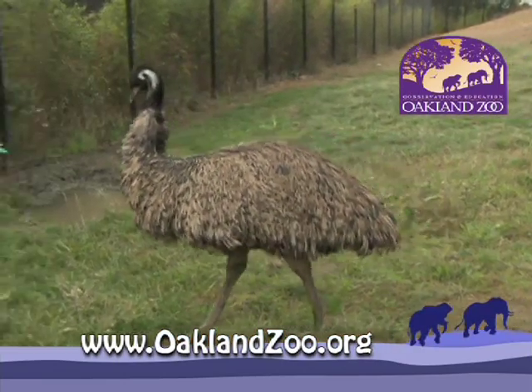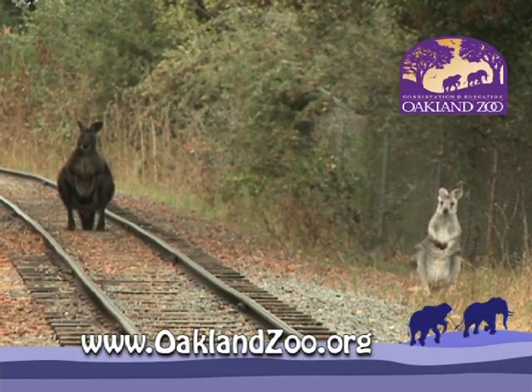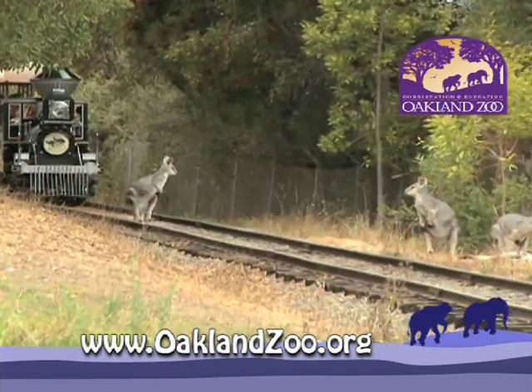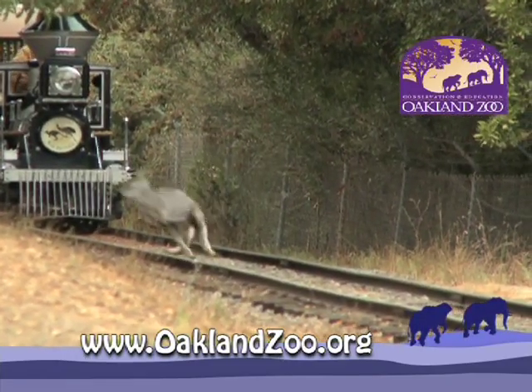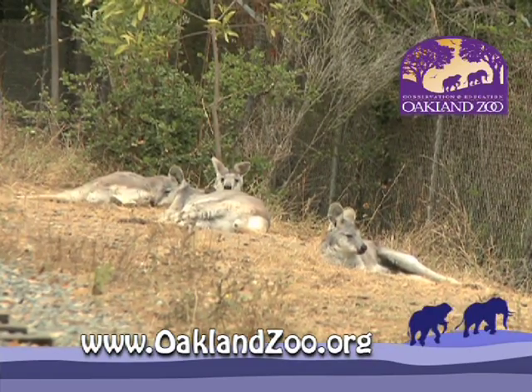The wallaroos and the emus get along with each other, but the train also comes through this exhibit. How are the animals reacting to the train? They've actually become really accustomed to it, so much that they may hang out on the tracks and not move when the train comes. It gives the visitors a great view of the wallaroos — they'll relax in the grass right next to the train.